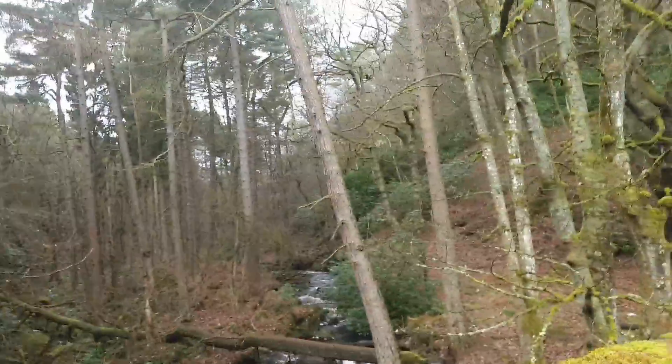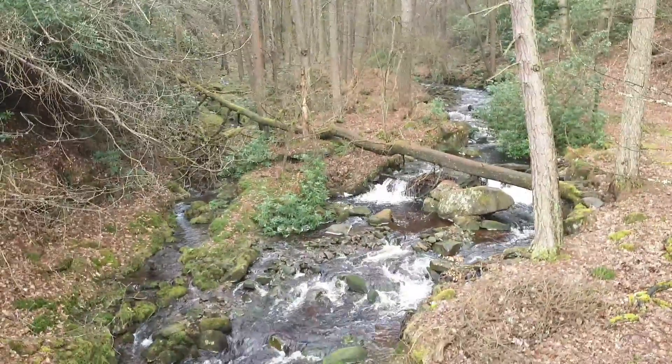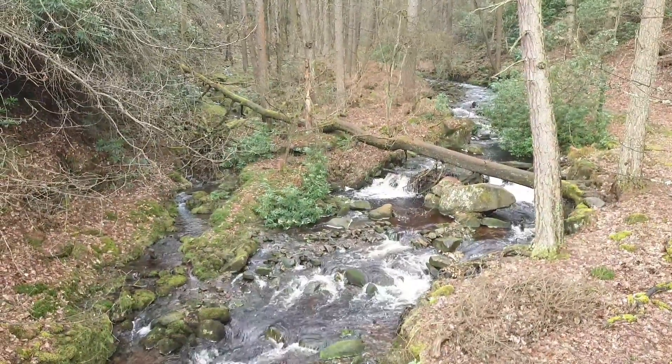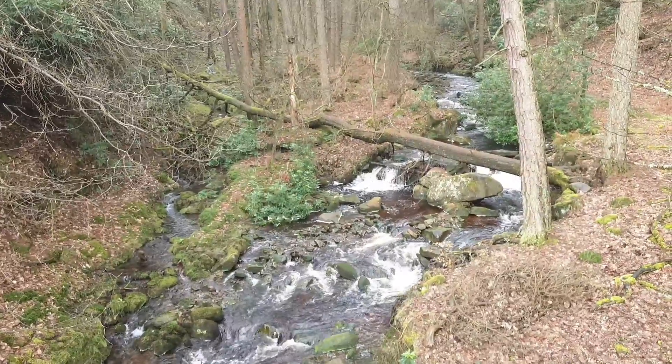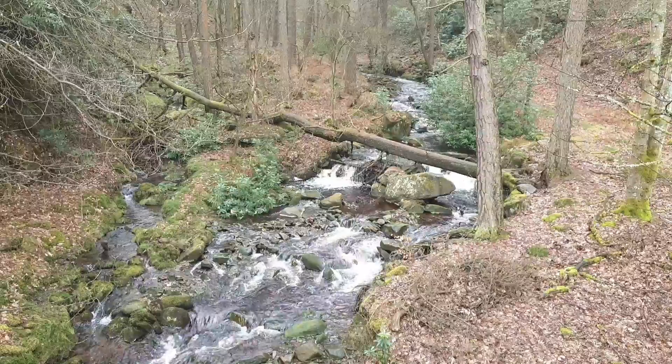It really is looking lovely out here in the Peak District. I found this little scene behind me and I've taken a few pictures of it — I hope it comes out nicely. There's a nice little waterfall scene here behind me, as you can see, with the water running through under the tree trunk. I've given it a couple of shots; I hope it comes out.